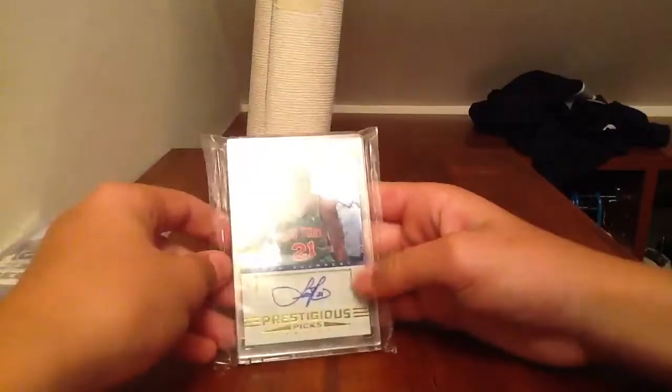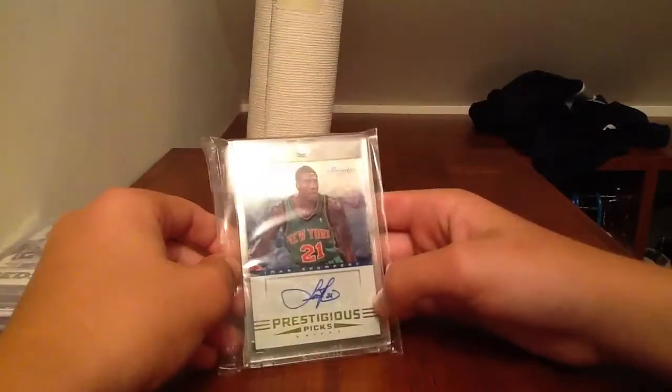And then lastly, the Iman Shumpert Prestigious Picks autograph. This one is up for $14.99 starting bid. So that's all the singles that are up, and then I have two lots up there.